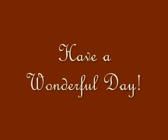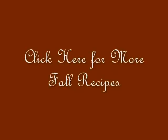So I hope everyone has a wonderful first day of fall. For more fall recipes, click the link in the center. Thank you for watching.